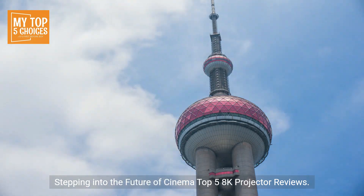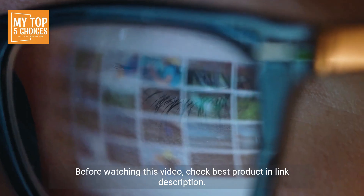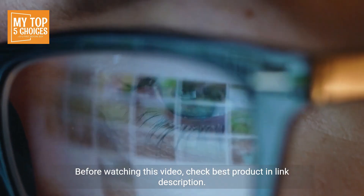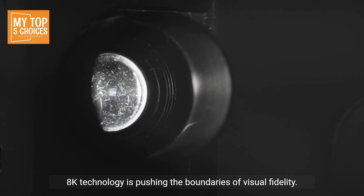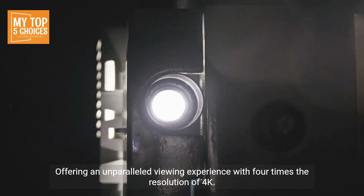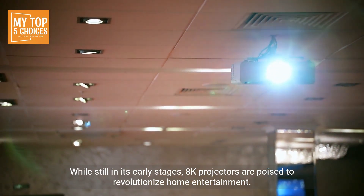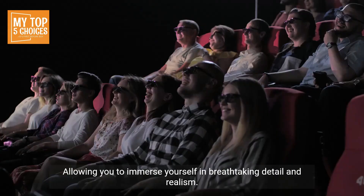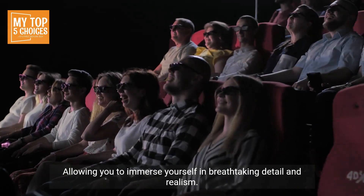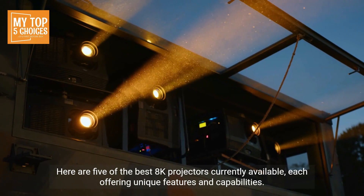Stepping into the Future of Cinema: Top 5 8K Projector Reviews. 8K technology is pushing the boundaries of visual fidelity, offering an unparalleled viewing experience with four times the resolution of 4K. While still in its early stages, 8K projectors are poised to revolutionize home entertainment, allowing you to immerse yourself in breathtaking detail and realism. Here are five of the best 8K projectors currently available, each offering unique features and capabilities.